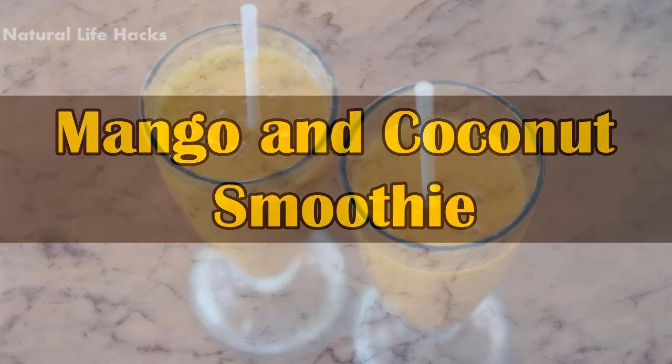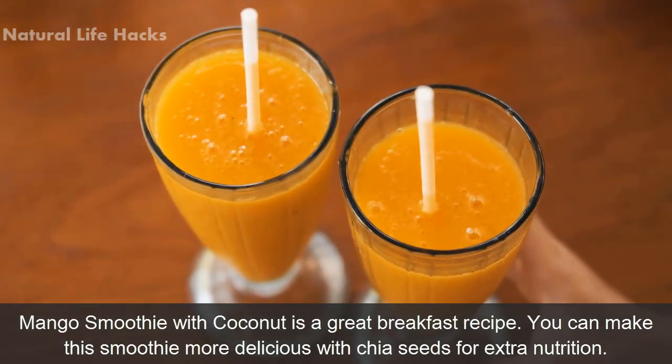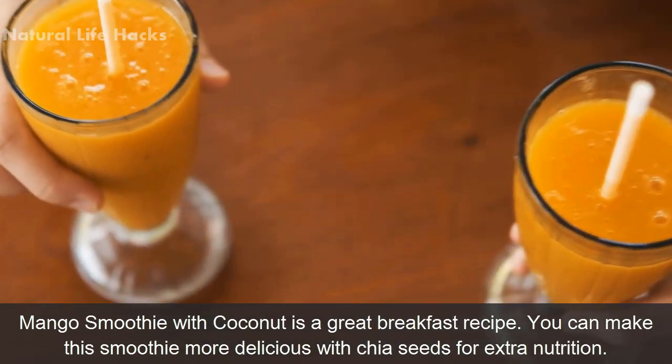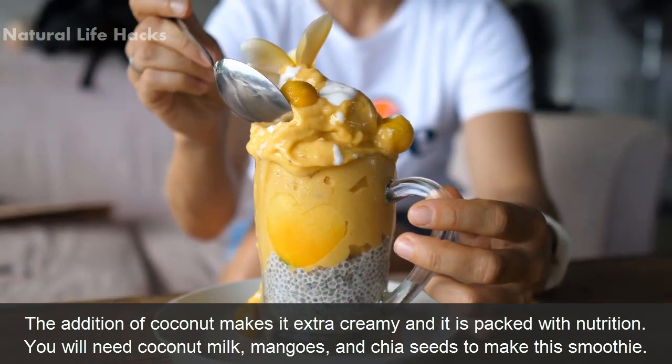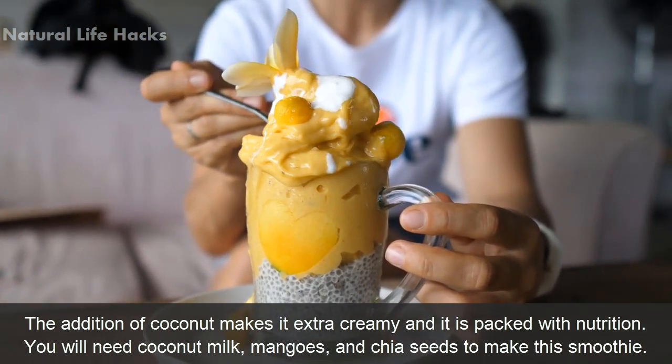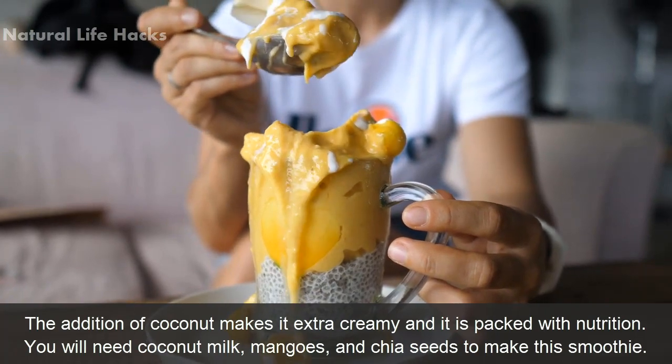Mango and Coconut Smoothie: Mango smoothie with coconut is a great breakfast recipe. You can make this smoothie more delicious with chia seeds for extra nutrition. The addition of coconut makes it extra creamy and it is packed with nutrition. You will need coconut milk, mangoes, and chia seeds to make this smoothie.